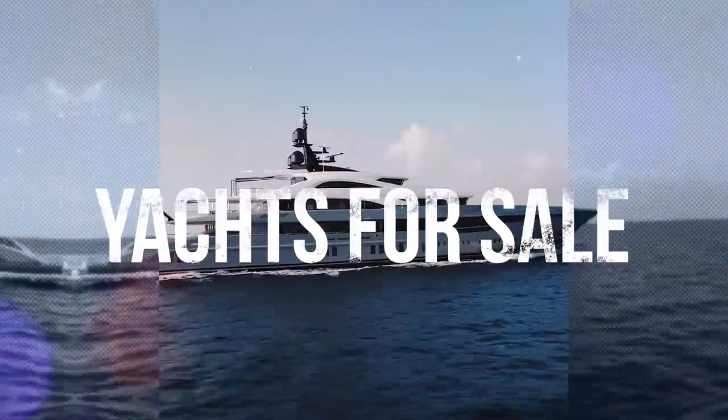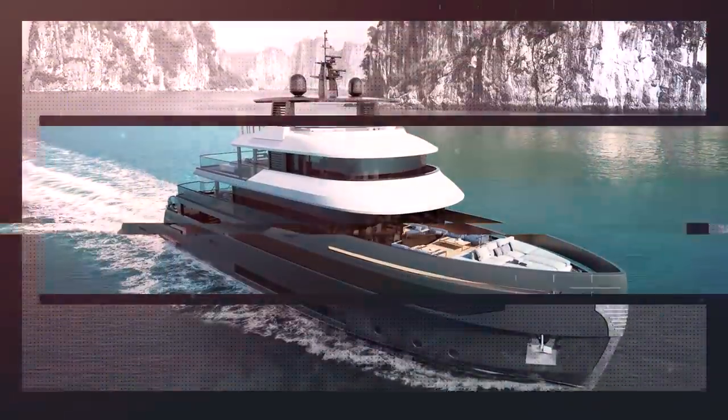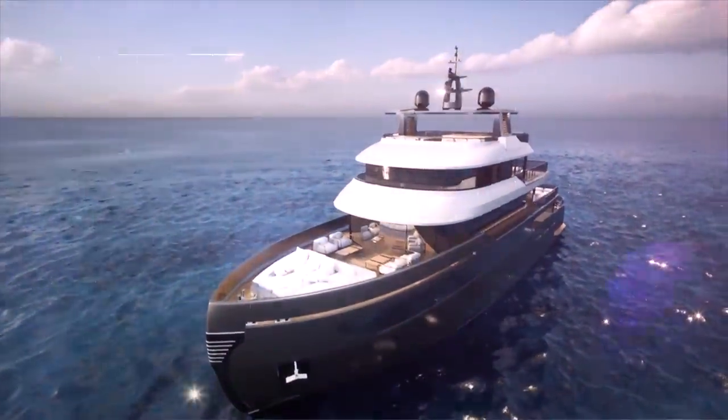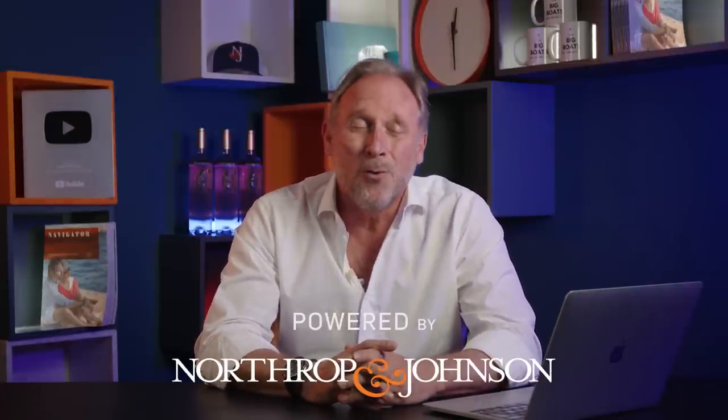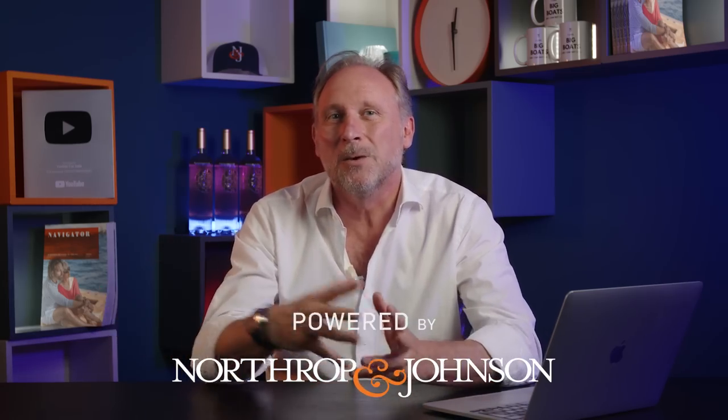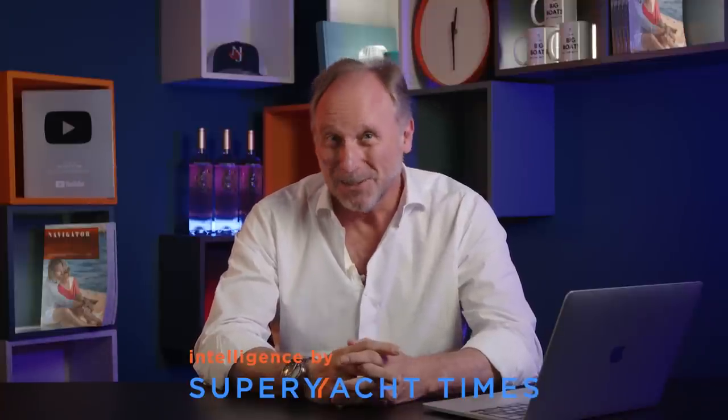Which yacht did I once present in my garden? And why should you care? Well, it seems like a lifetime ago but actually it was just over two years ago that I was doing a whole load of videos for Benetti, and they asked me to present their new project at the time, which was the Benetti Beyond. Then COVID hit and the only way I could present my part to camera was by doing it in my garden — now my ex-wife's garden.